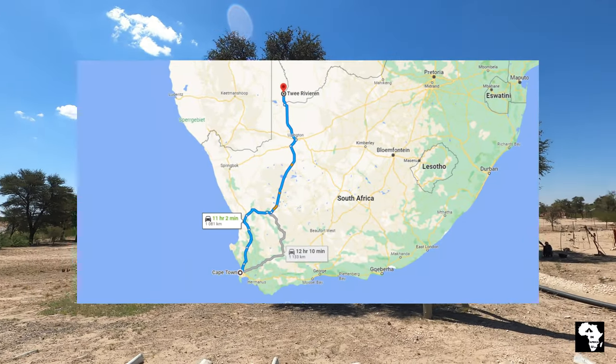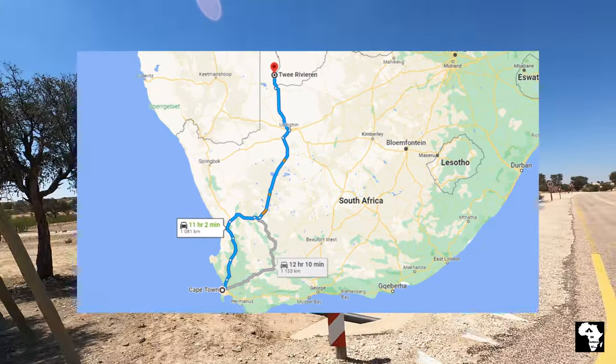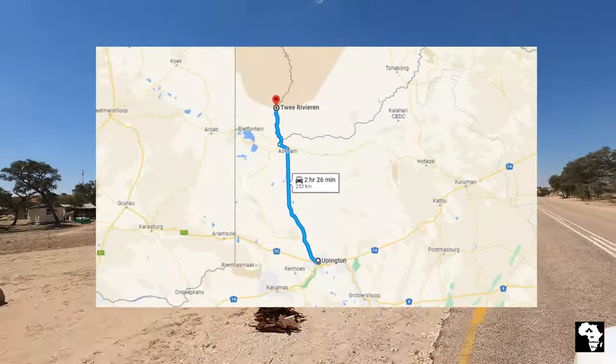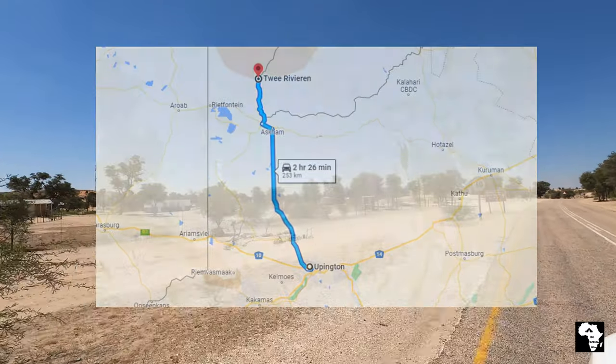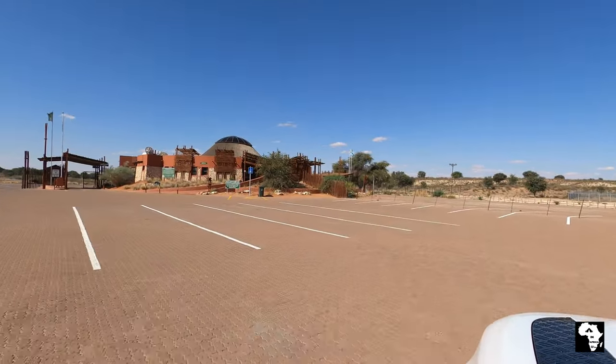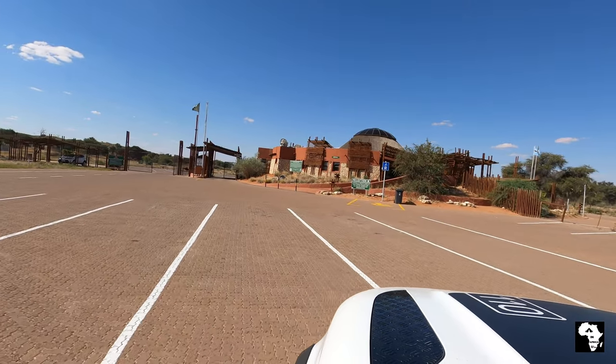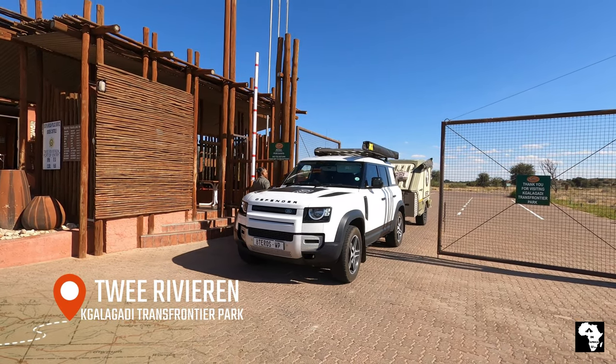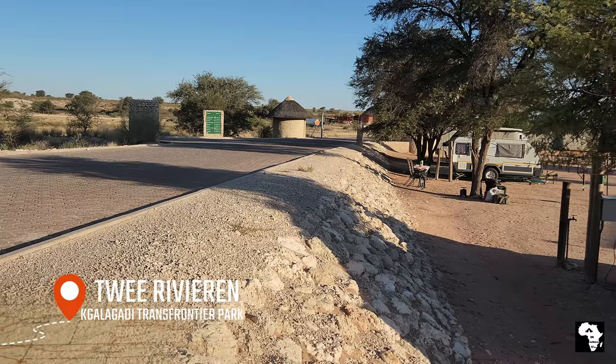Twee Rivieren campsite is just more than a thousand kilometers from Cape Town and 250 kilometers from Upington. It is a tar road all the way from Cape Town up to Twee Rivieren. Twee Rivieren is the main camp of the Kgalagadi Park and it's the camp that most people will use to enter the park.